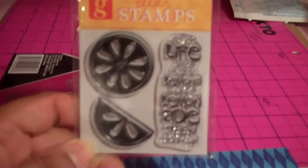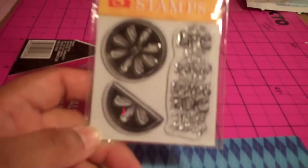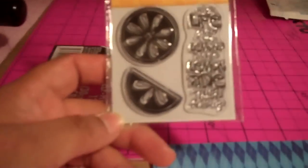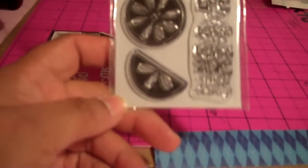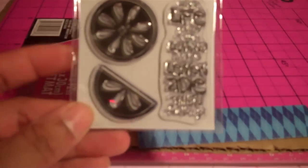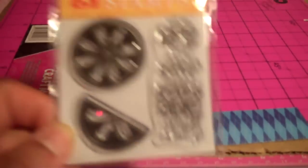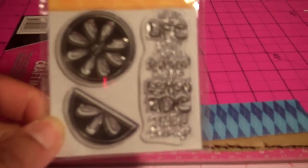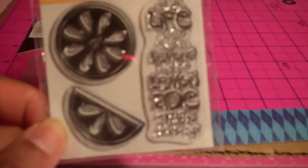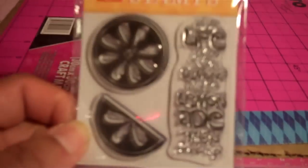One of my next items would be Studio G Clear Stamps. This is one of the cheapest items you can have in your craft room, but they give you so much for your dollar. I absolutely love the stands that they use. The stamps are good quality for a dollar, so I think this is a must-have for crafters — go into a craft store and buy as many Studio G Stamps as you can.